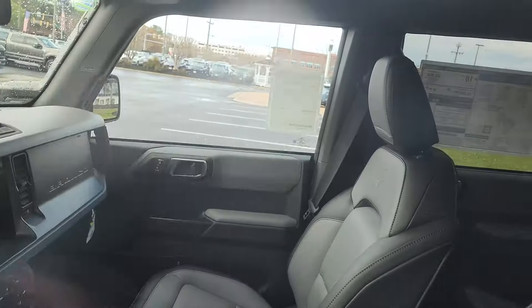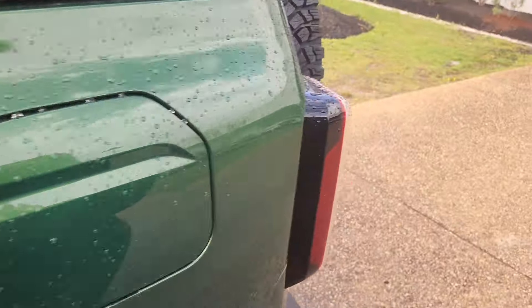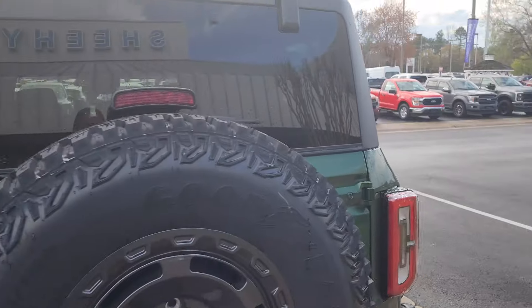Hey look — one that doesn't have the windows all blacked out, so you can actually see the interior. Cool. Recovery hooks. Got some more over here.